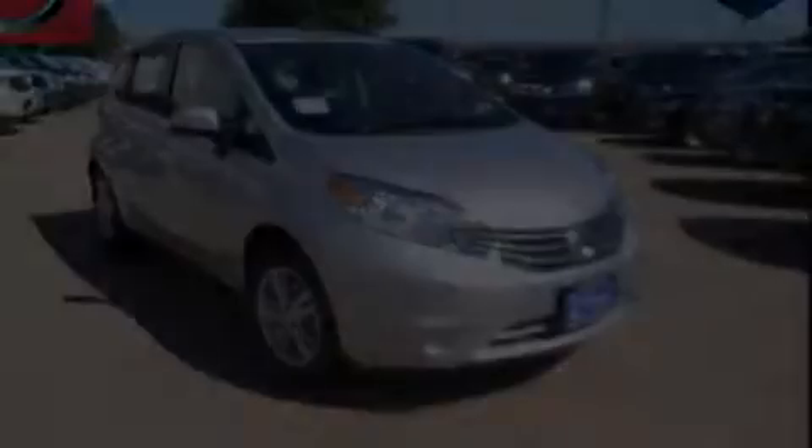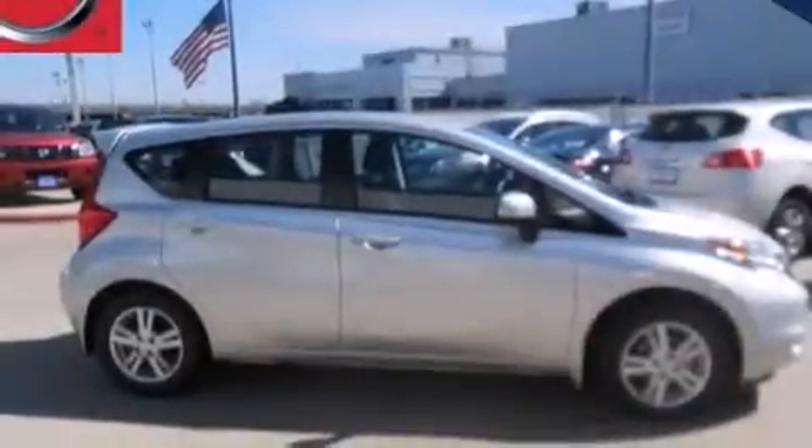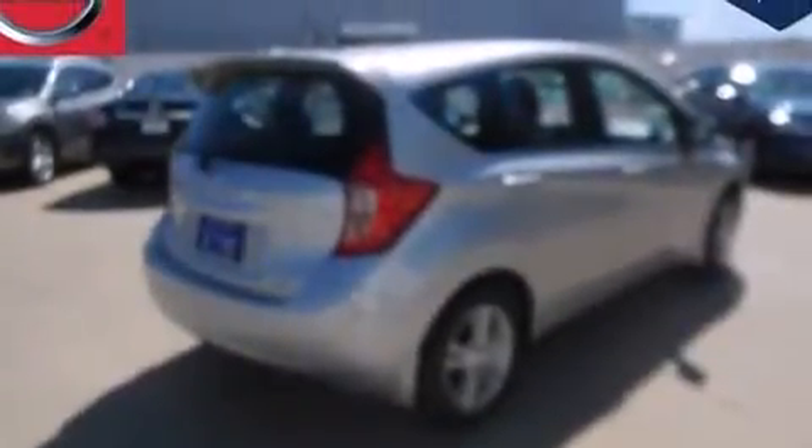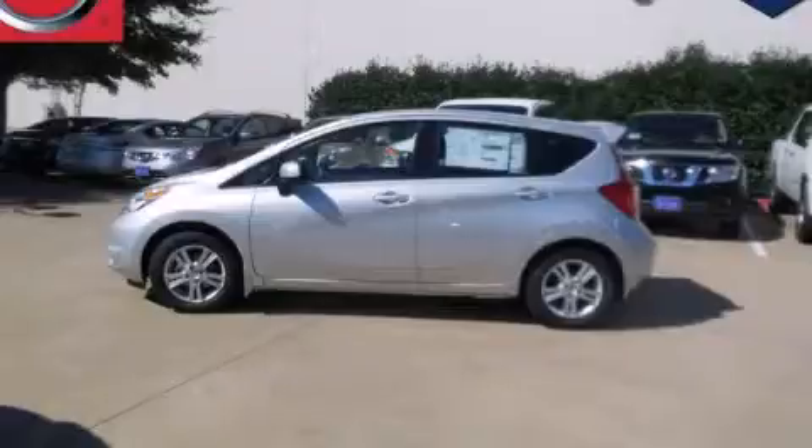With an EPA estimated rating of 40 miles per gallon on the highway, this automobile does not compromise its fuel efficiency for size, comfort, or fun. Stop by today and test drive this vehicle for yourself.